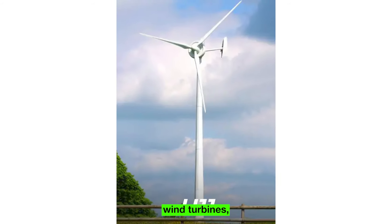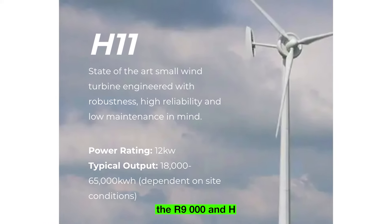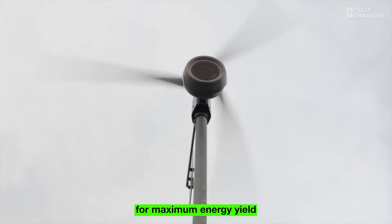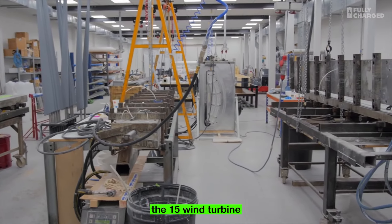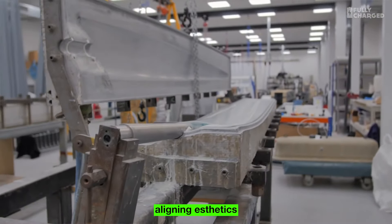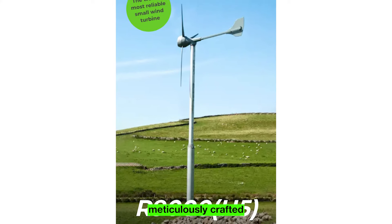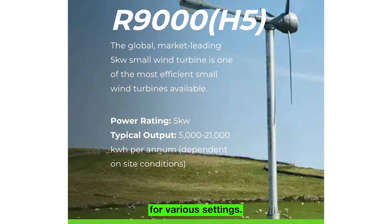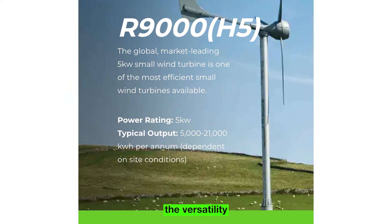Britwind's portfolio includes two distinct turbine types: the R9000 and H15. The R9000 5KW wind turbine aims for maximum energy yield by generating power even at low wind speeds while maintaining high efficiency levels. The H15 wind turbine, boasting a sleek design and low noise output, is tailored for urban and suburban environments, aligning aesthetics with functionality. Britwind's turbines are meticulously crafted to harness the power of wind while simplifying installation and operation. Wind parks, farms, landowners, and SMEs have all benefited from Britwind's solutions, showcasing the versatility of their products.